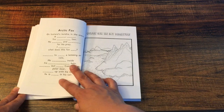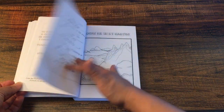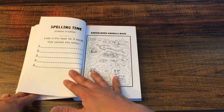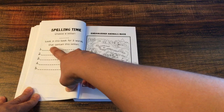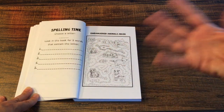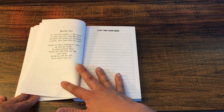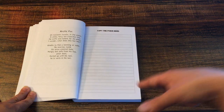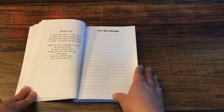Here they trace the animal. Then they have the same poem and they're going to fill in the blanks. Then they're going to draw the Arctic Fox in its habitat. Then there's a spelling time activity — they're going to choose a letter and then look through the book and find five words that contain that letter. And then they have a little maze. Again, they have the poem and they're going to copy it. So you get tons of different skills worked on in each lesson.